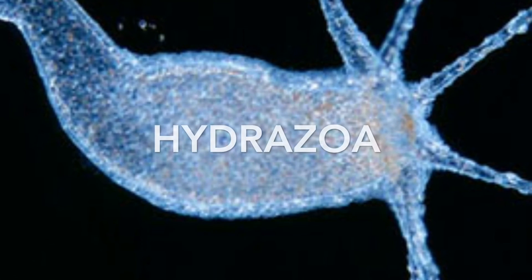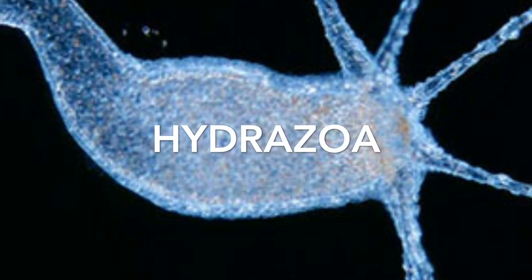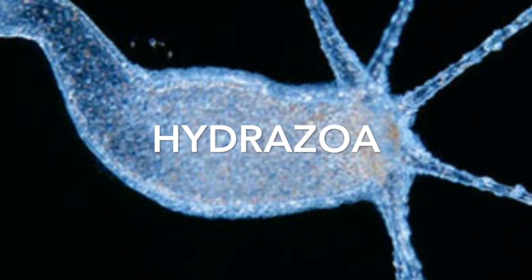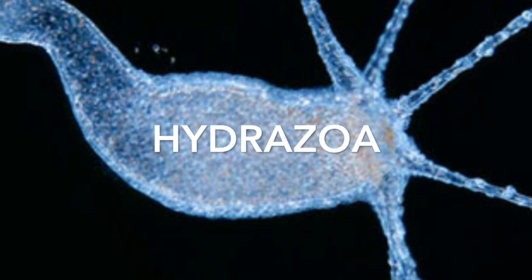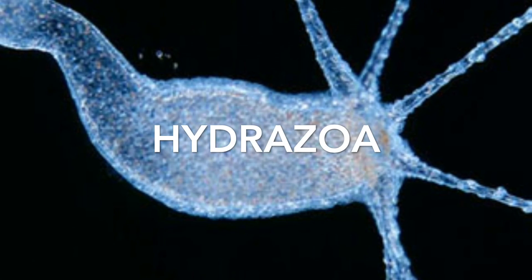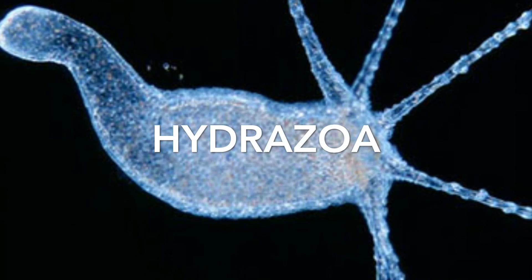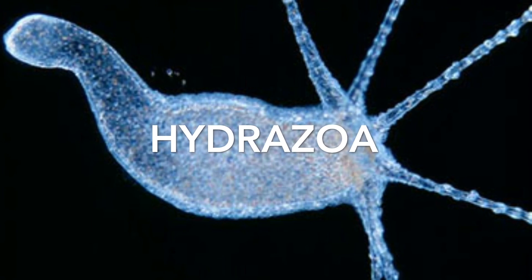Our last group is the hydrozoa, which is made up of our hydras. These guys are asexual and unicellular. Well, that's it — thanks for listening and giving me your time. See you later.